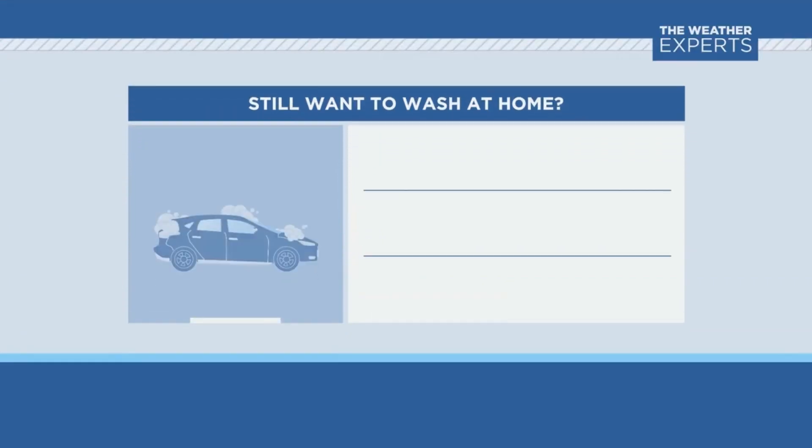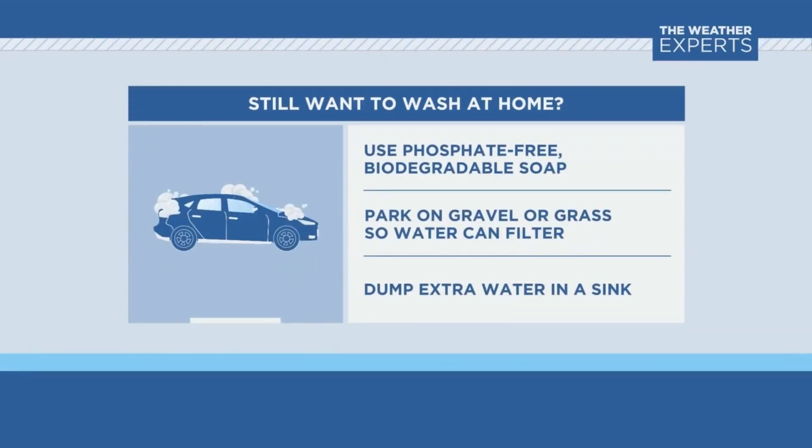If you still want to do it at home, use phosphate-free biodegradable soap and park on grass or gravel, and dump out extra water into the sink so it can go through proper treatment.